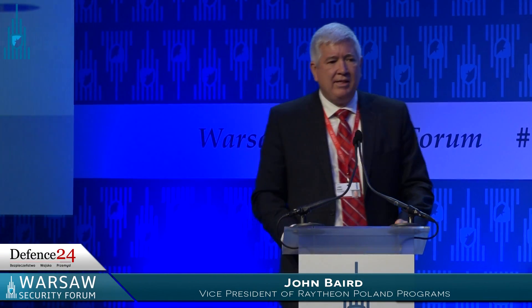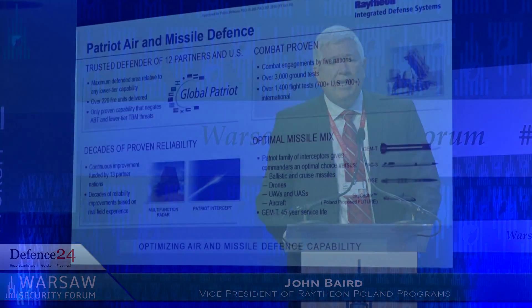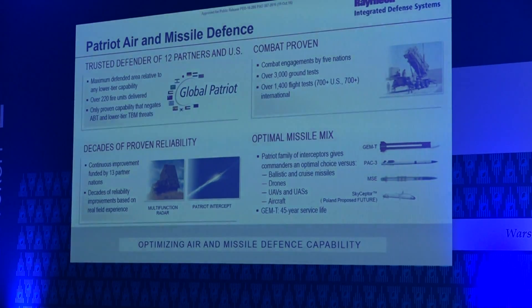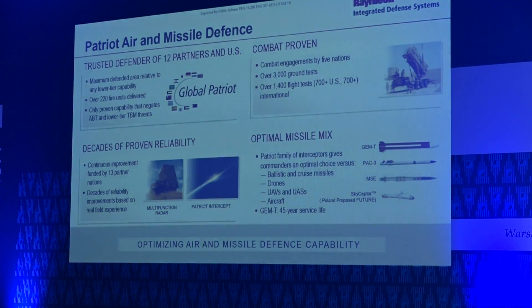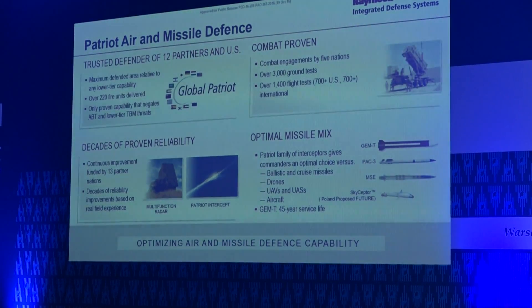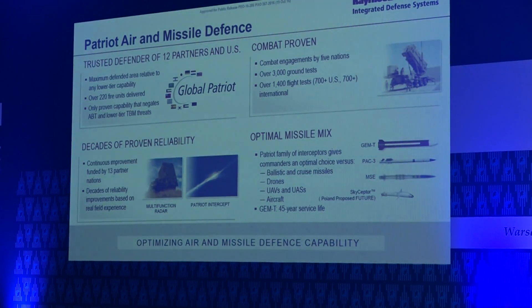Patriot is a very capable system that's been around for several years. It's used in NATO by five different countries currently, and it's the backbone of air and missile defense in NATO and Europe today. It's got a long history and it's constantly being modernized to address current and future threats through the partnership of 13 different countries that are partners in Patriot around the world.